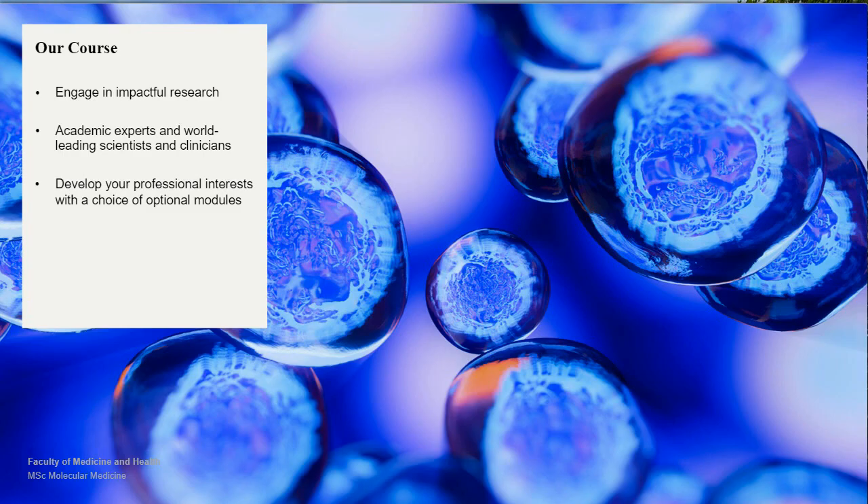So what's special about our programme in Leeds? Firstly, we'll give you the opportunity to engage in impactful research — that will be your research project embedded in a research team in our institute, doing work that will hopefully be important and potentially publishable. Secondly, you'll be taught by academic experts and world-leading scientists and clinicians within our institute, so the tutors and project supervisors really are notable experts in their fields. Thirdly, you can choose from a range of optional modules to match the programme to your specific interests, so you can fine-tune it to what you find exciting.